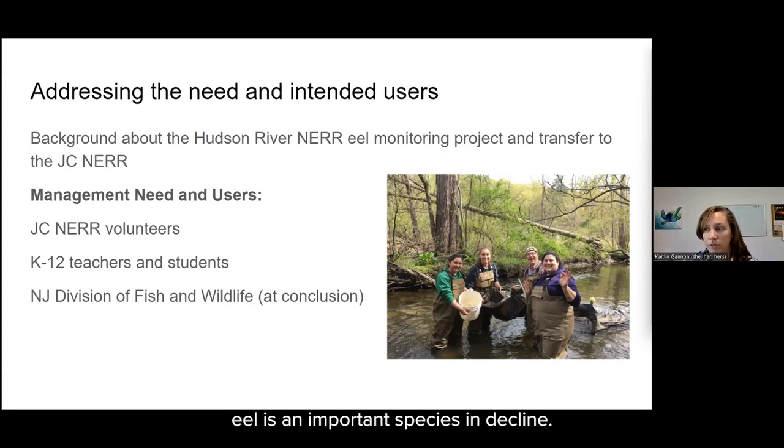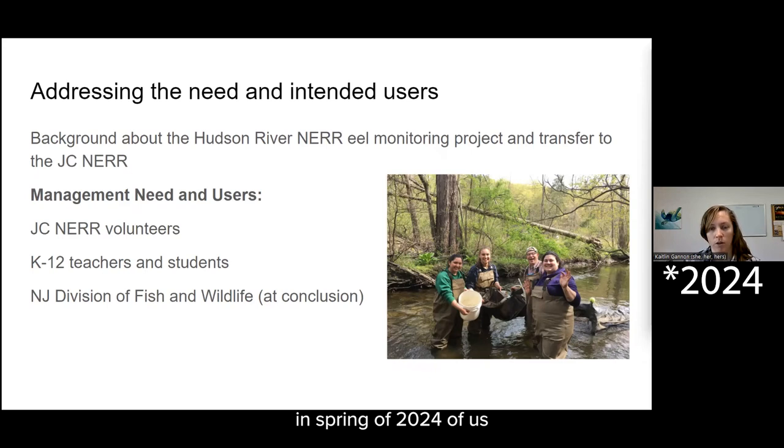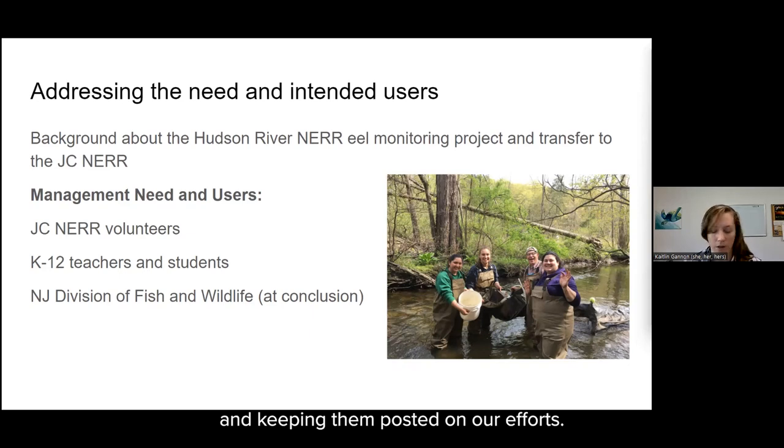The American eel is an important species in decline, so the third and future end user would be the New Jersey Division of Fish and Wildlife, Marine Fisheries Administration. Studying the American eel is not the main focus of this project, but this community science effort monitoring glass eels in the J.C. NEAR estuary can provide some data to fisheries managers and provide more understanding within this area in particular. That engagement will be starting in spring of 2024.